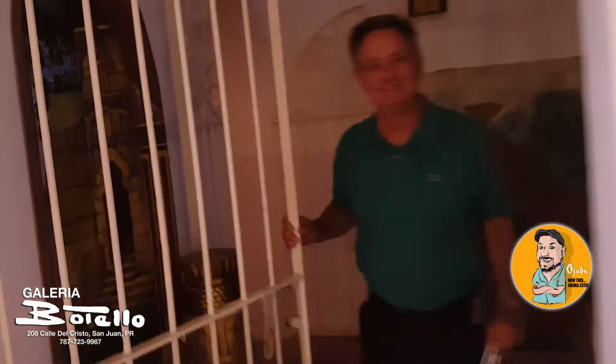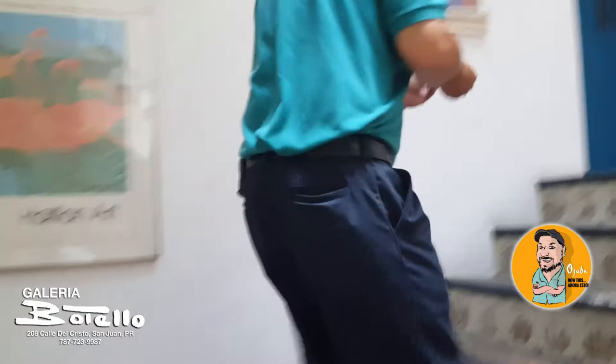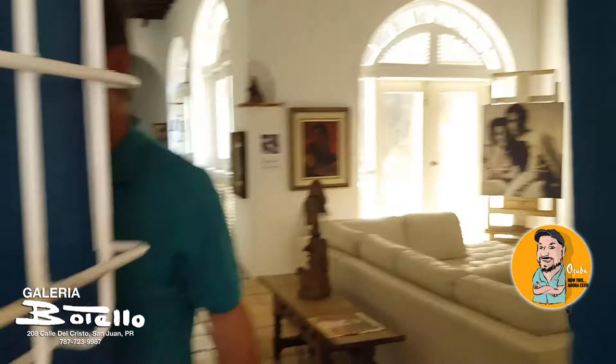A special treat today — we're in Old San Juan going behind the scenes, up to the second floor where they have a museum of his work. This is Casa Botello. Here we go, folks.